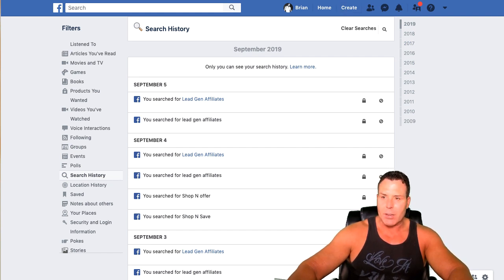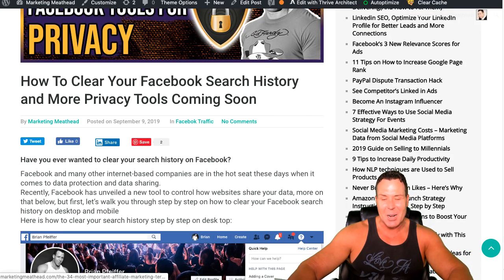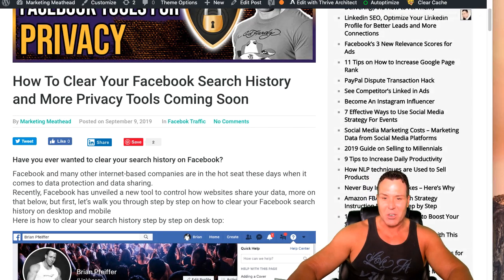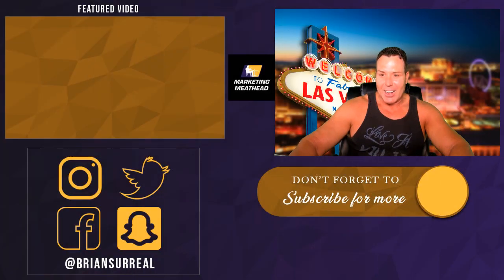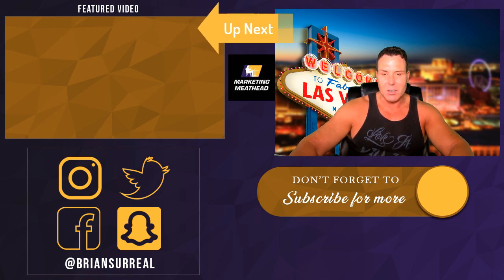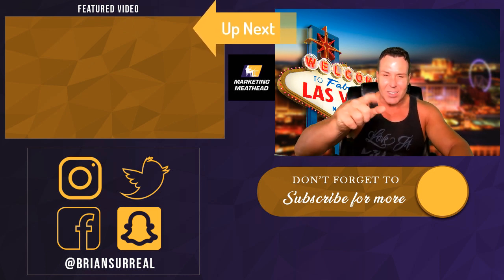Hopefully you guys got something out of today's video. If you do want to go ahead and get rid of that search history — maybe there's a girlfriend out there who might want to see what you're searching on Facebook — it might be a good idea to go ahead and clear that. Hopefully you guys learned something. Go ahead and share this video, make sure you give me a like. I'm the Marketing Meathead. Talk to you soon. Bye.